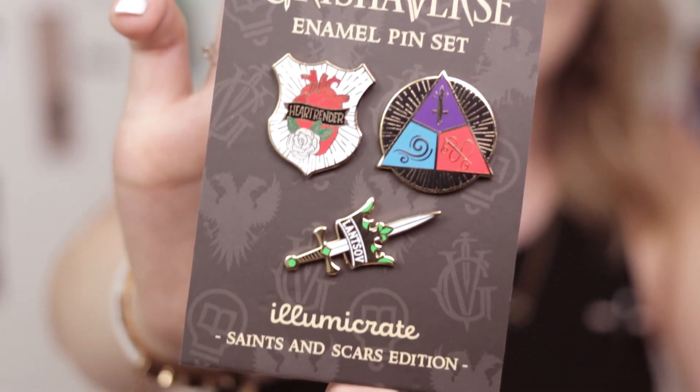Pins! I'm starting to appreciate pins a lot more. I don't have anything to put them on, but I'm starting to build up more of a collection. And these are so freaking beautiful. My favorite is the heart render — because Nina. I love Nina so much, and I love that she's a heart render, she's just an amazing character. These are designed by Fable and Black and they just look like such good quality.